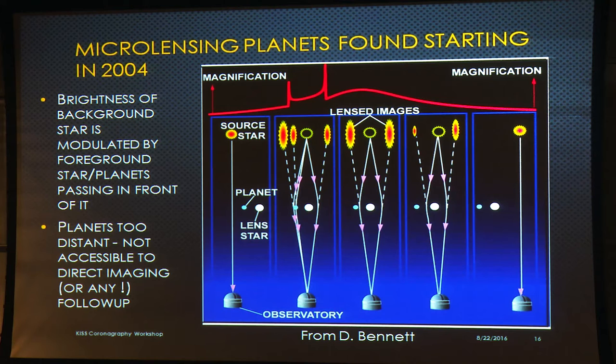Microlensing started getting detections in 2004. The technique depends on a planetary system in the foreground and some background object as a flashlight — as that foreground system moves across the line of sight, it can magnify and amplify the background star's light, with extra blips from the presence of a planet. This is becoming a more productive technique and will be great for WFIRST. But for imaging it doesn't help us with targets because these planets are halfway across the galaxy — we can't possibly resolve them with any near-term technique, and once the lensing event is over there's really not much more to do except model it.